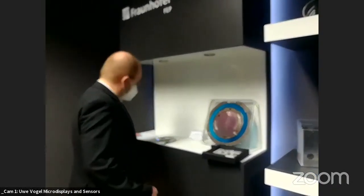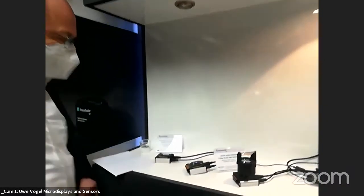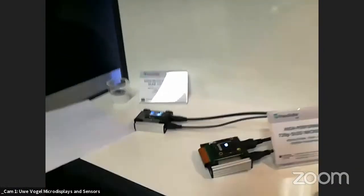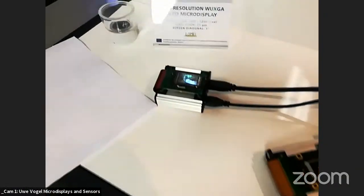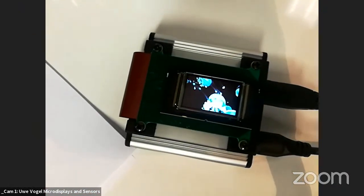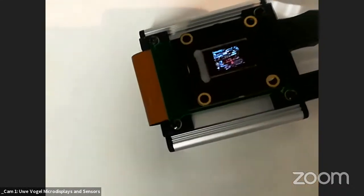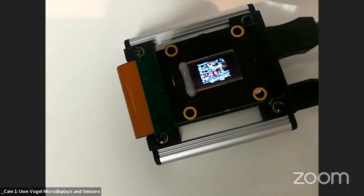The host asks about applications for these integrated photonic devices. Uwe shows two operating displays: a one-inch diagonal full-color WUXGA resolution device and a smaller 0.6-inch 720p resolution device.